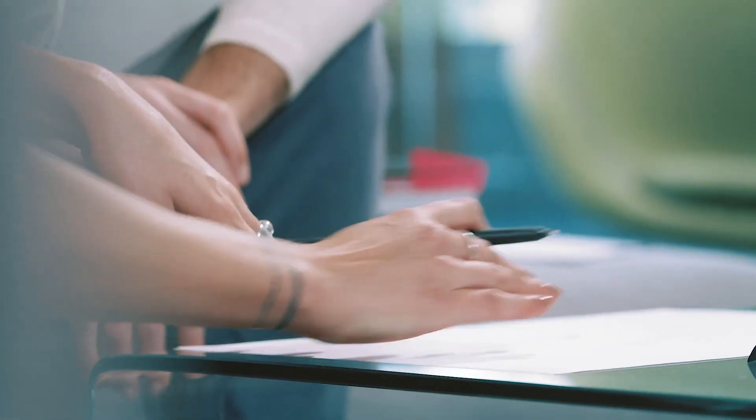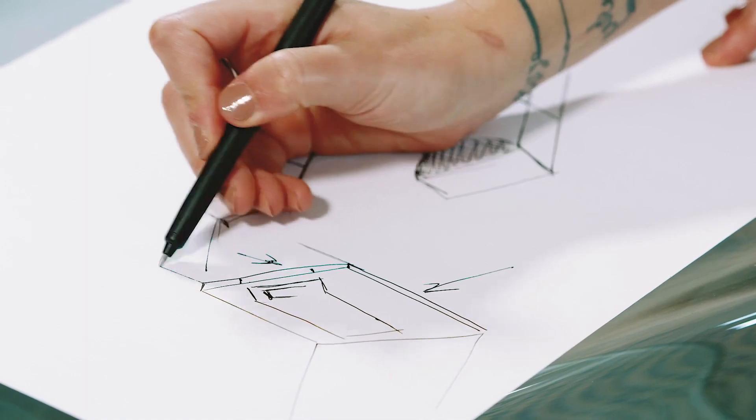As an industrial designer, I have a broad platform to influence when it comes to the materials and the form. It should be really easy to understand, and at the same time appeal to the user.